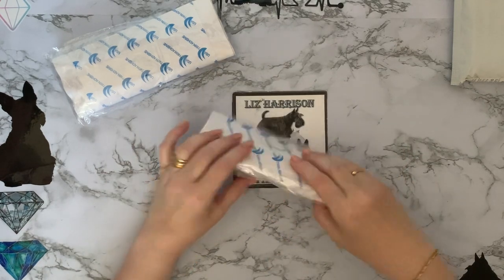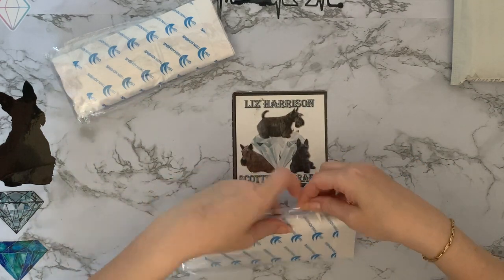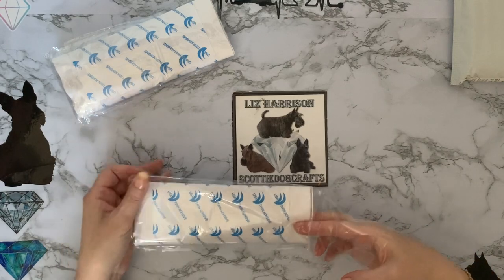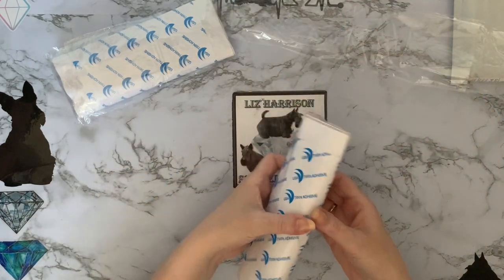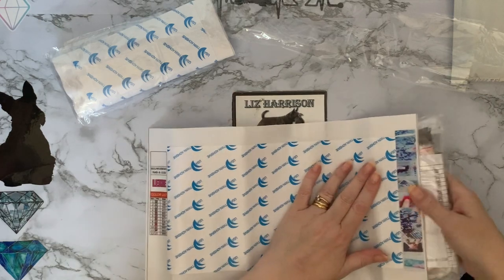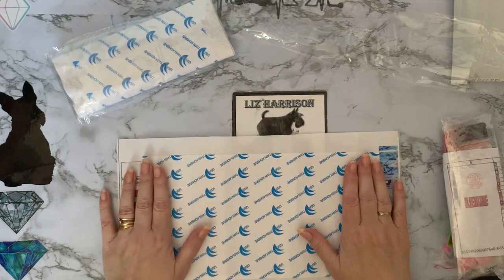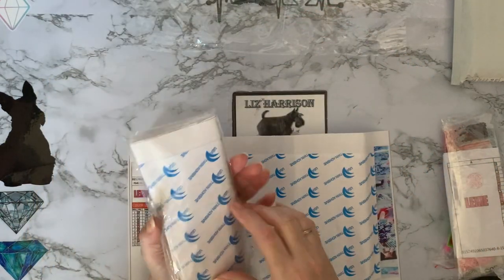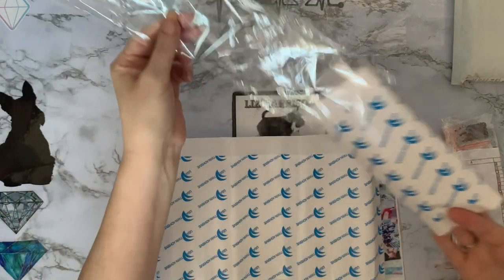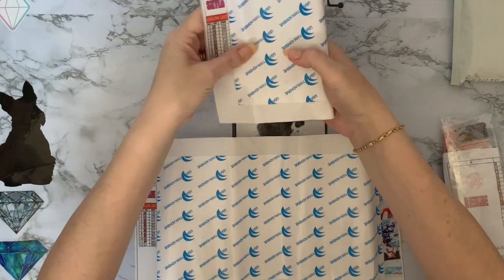They've come double-sided, which wasn't really expected. They feel a lot smaller than I was expecting too. These are customs for two little girls that I know - I thought they might like some little signs to go in their bedrooms, so they have their names on them.